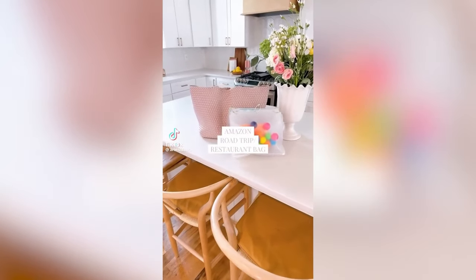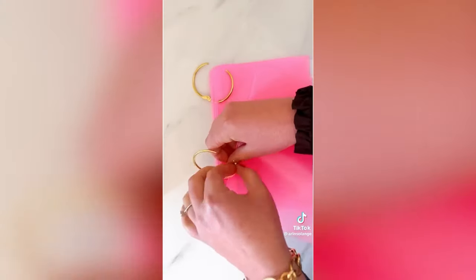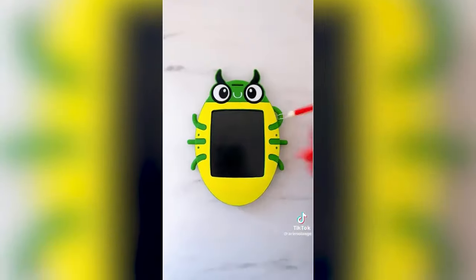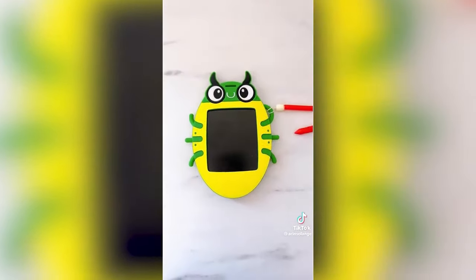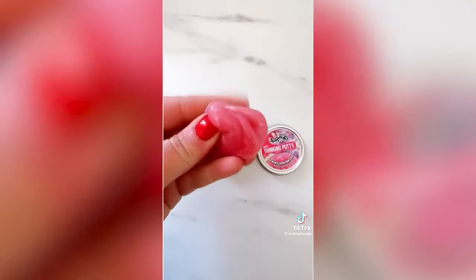Amazon road trip or quiet activity finds. Start with these binder zipper bags in either size and two-inch round clips to go through the holes. Add as many as you want in a stack and you've got little booklets ready to fill. These small doodle boards take up very little room. Thinking putty comes in several sizes and it's a great alternative to slime — my kids absolutely love it.